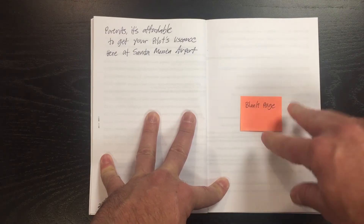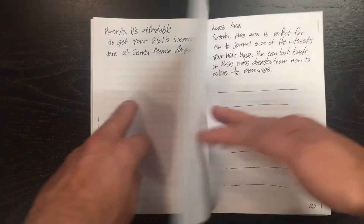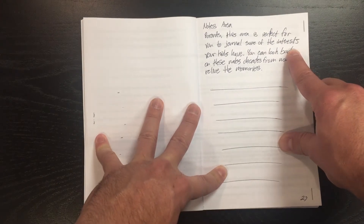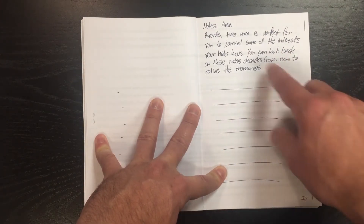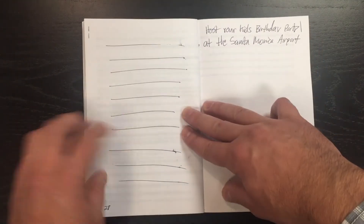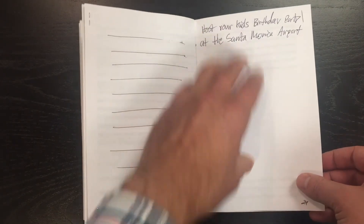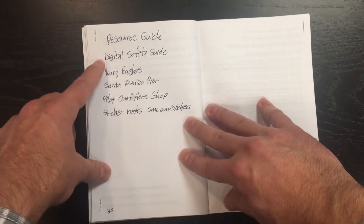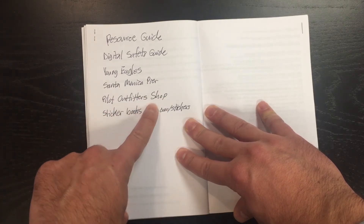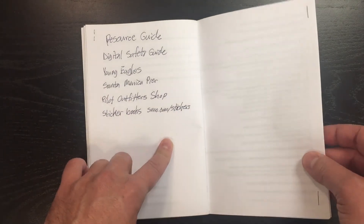What am I missing? This is a blank page that you parents get to vote on — if we're missing anything, we'll add it in here and there. And then this is the journal area. Parents, this is an area that's perfect for you to journal some of the interests your kids have. Do they want to be an astronaut? You can look back on these notes decades from now to relive the memories — this is something I wish I had when I was growing up near an airport. Did you know you can host your kid's birthday party at the Santa Monica Airport? This will be a spot to show you how that works. And then we've got a resource guide, some digital safety tips, Young Eagles, Santa Monica Pier, Pilot Outfitter Shop to go get some kids products at the Pilot Shop, sticker books. If you go to santamonicaairport.com/stickers, you get some airplane stickers.